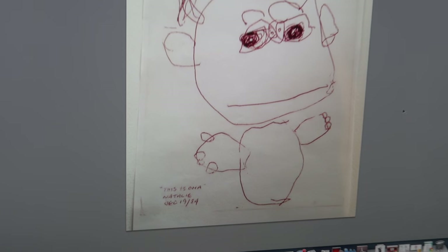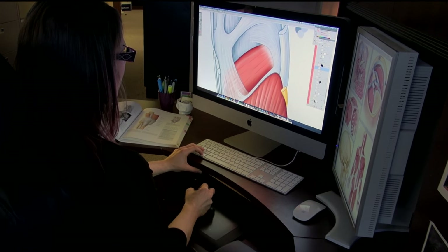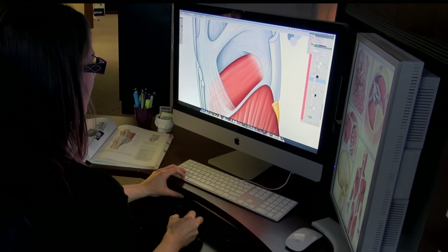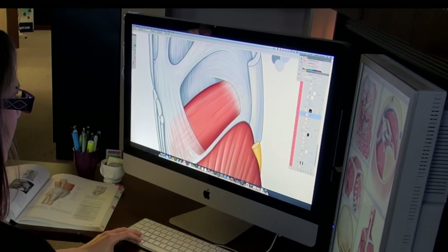I've been drawing since I could pick up a crayon or a pencil. I did take art courses in high school, but I feel like a lot of it is self-taught. A lot of it is learning to draw what you see instead of drawing what you think you see, and learning to see the world through that lens of reality instead of a construction in your mind.